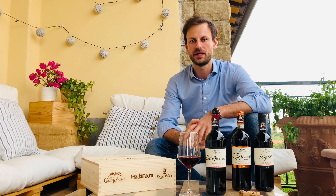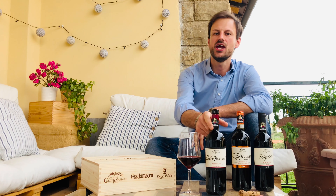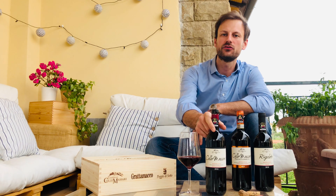Hi everybody, I'm Federico, the expert manager from the Colle Massari group. I'm here to enjoy with you our Monte Cucco Rosso Riserva from Colle Massari.